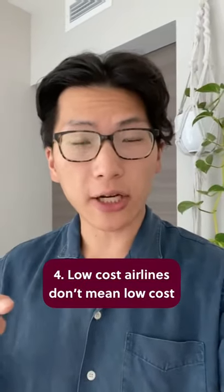Number four, low-cost airlines like Flair, Swoop, Spirit Airlines, or Ryanair charge a bunch of fees for baggage, seat selection, and changes. It might just be cheaper in the end to fly with a big airline.